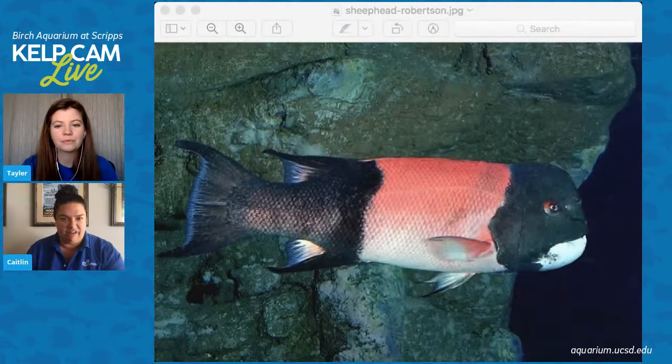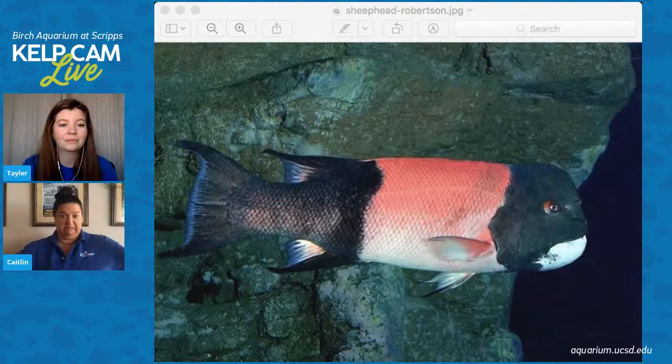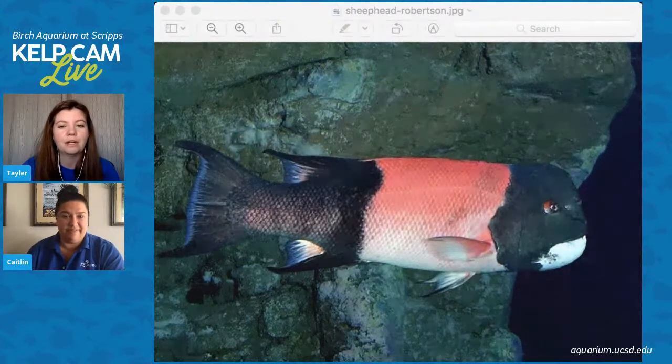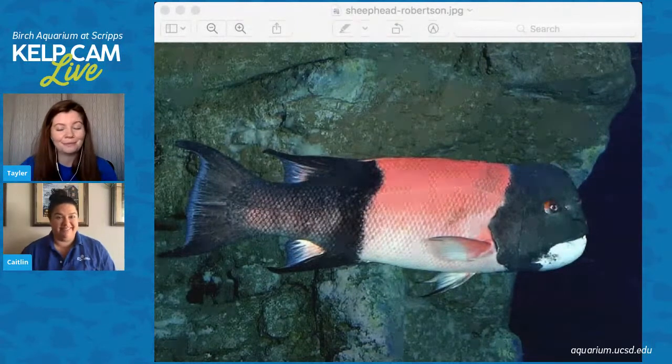They're very cool fish and they're pretty big. The females are smaller but the male is bigger. I think they can get to be up to about 36 to 40 inches. And the oldest recorded age for a sheep head was about 53 years, which is crazy — they live a really long time.